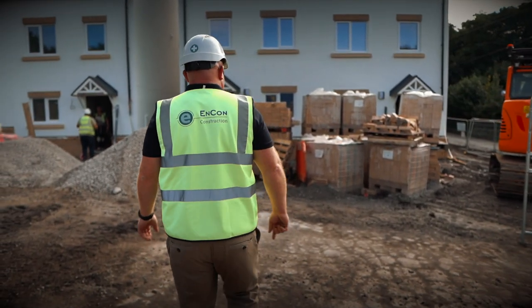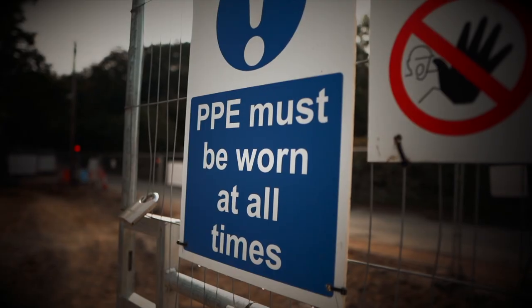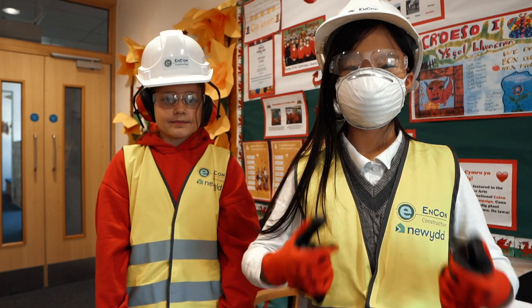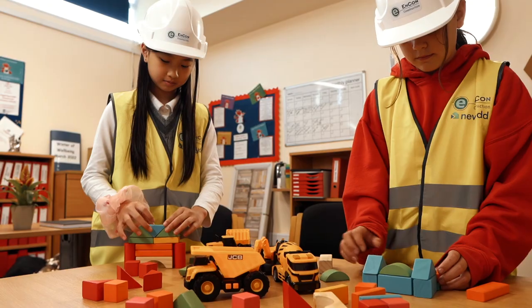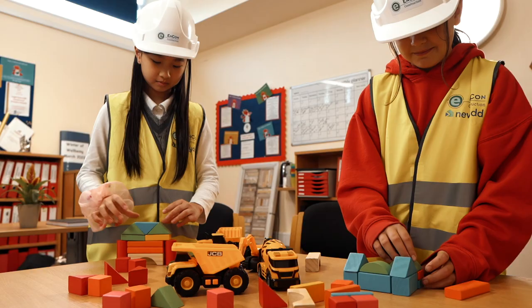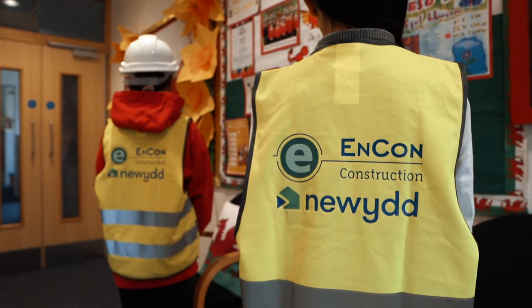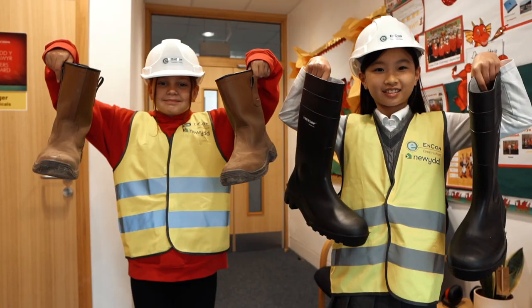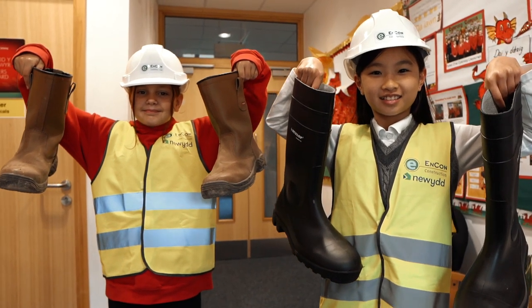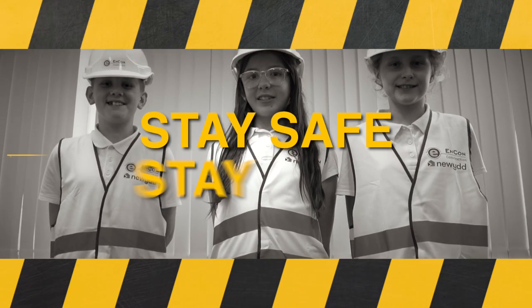The workers on site, known as operatives, are specially trained professionals and take many measures to remain safe during their work on site. You'll notice that they wear special protective gear, known as personal protective equipment, or PPE. Anyone on site needs to wear a bright, reflective, high visibility vest — this ensures that they are visible at all times, even in low light. A hard hat with boots with hard toe caps protects the person from falling debris and other potential hazards on site. Stay safe, stay away!